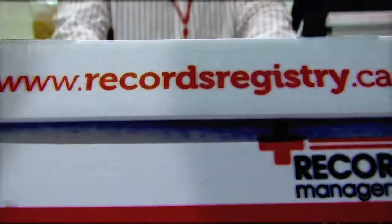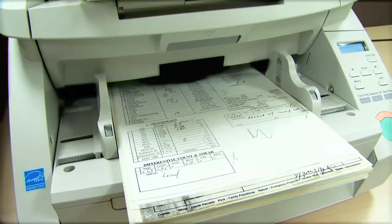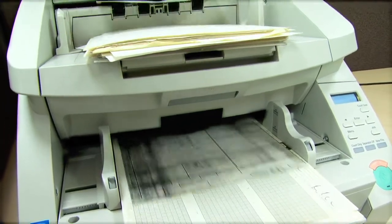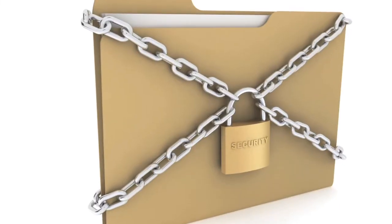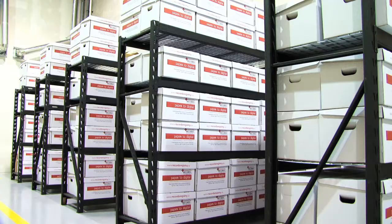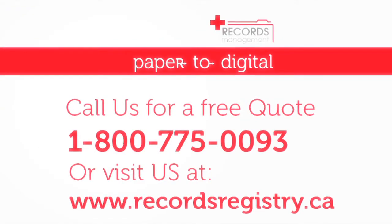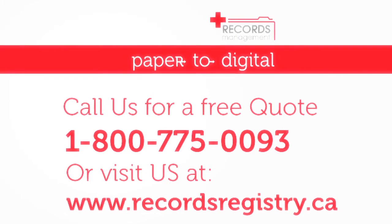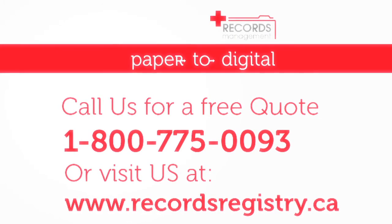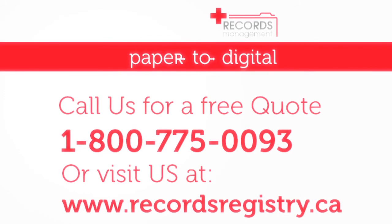We offer box service and transportation, collection and pick-up of documents to be scanned. Once all the records have been scanned, clients can opt to have the documents shredded after a holding period, or may be kept in our secure records storage facility. Contact us for a free no-obligation survey to assist you with an imaging project. Our customer services personnel are available at 1-800-775-0093.